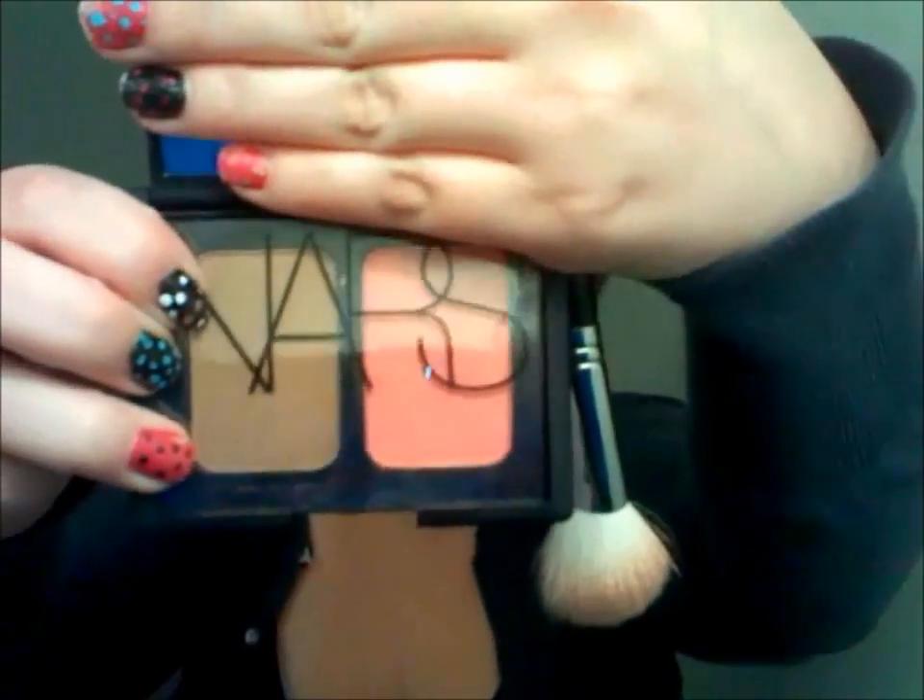My favorite blush and contour is my NARS. I really love this stuff — I'm actually wearing it right now, it's probably worn off just a little bit because I put this on early this morning. This is Orgasm and Laguna, which I think everyone in the world has.